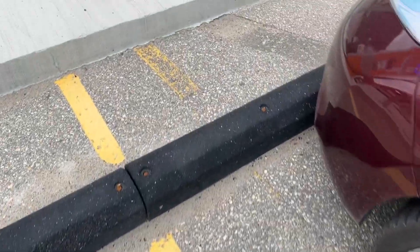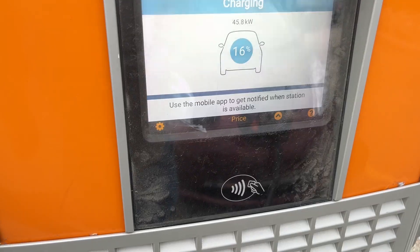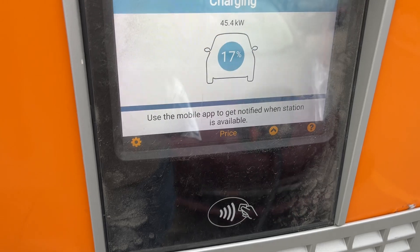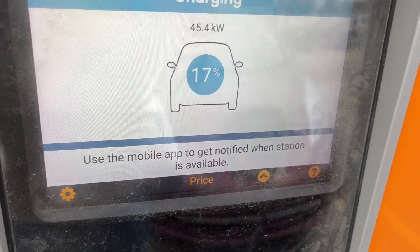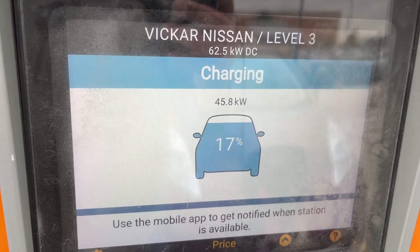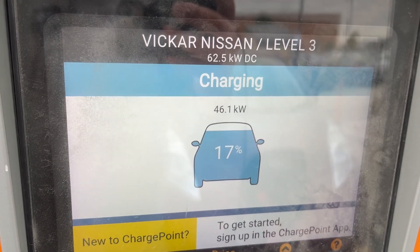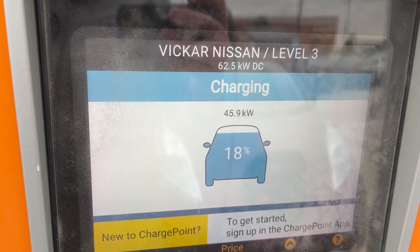Just partway through the charge, taking a quick look to see how we're progressing — we're already up to 16-17% and we've got a charging rate of 45 kilowatts. That's a pretty good speed for a car that has a 30 kilowatt hour battery, and it seems to be going up pretty quickly.